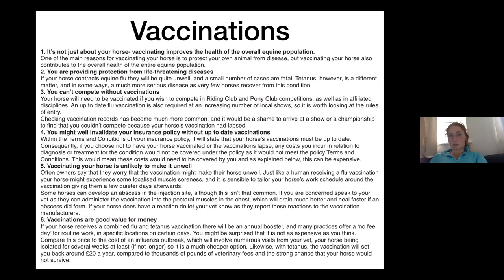On to vaccinations. Why vaccinate? It's about all horses — if you don't vaccinate your horse, your horse might not be affected but it might become a carrier and cause another horse to catch something. It protects your horse from life-threatening diseases. You can't compete without vaccinations. You might invalidate your insurance policy if you don't have up-to-date vaccinations — if your horse falls ill with something you've not vaccinated against, that is your fault, not your insurer's. Vaccinating your horse won't make it unwell — a lot of people say it will, it won't, it might make them stiff for a day or two, but it won't make them ill. It's also good value for money — cheaper to vaccinate than to treat.